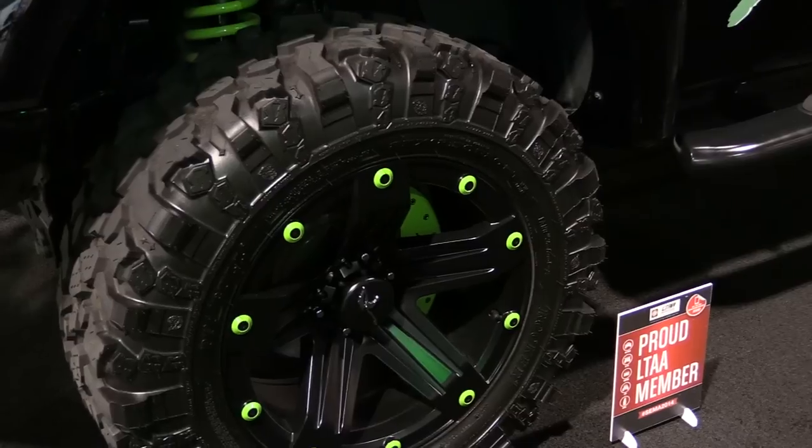At Raptor, we manufacture — for the last 12 years, I believe — we've manufactured running boards, sidesteps, and bed rails. This year, we're launching our new wheel line, which is actually here below.